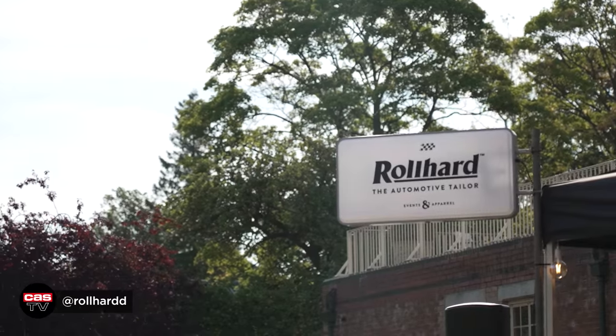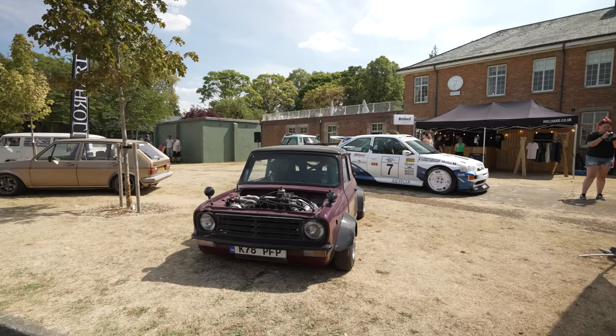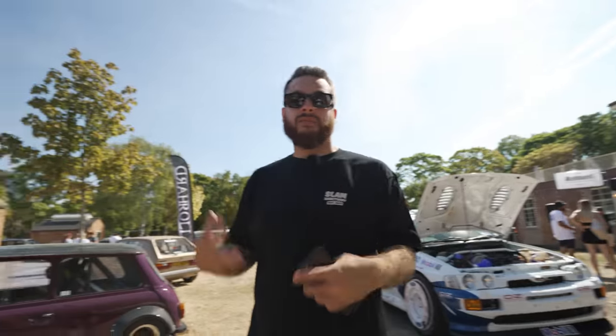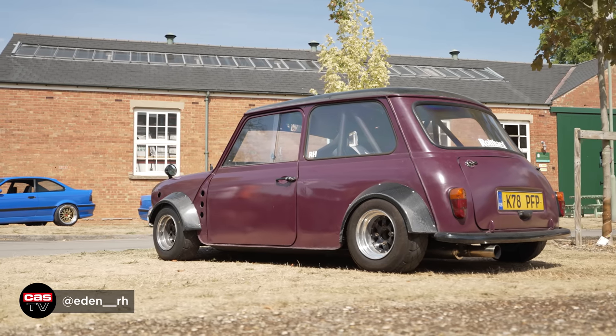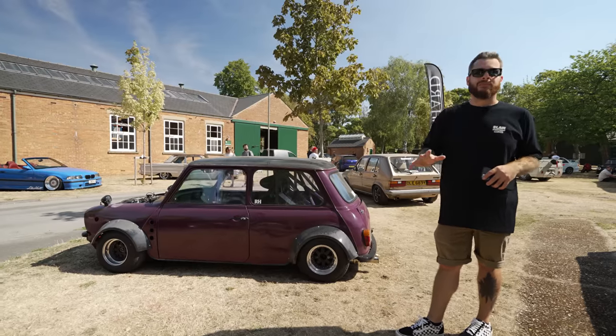I love the vibe that Rollhard have got going on here. This is their stand setup, and the cars on their stand display what Rollhard are all about — built, not bought. They get involved with people that build the cars themselves. Cool examples here, obviously including a Mini. The cars are all dusty as well, which is pretty cool — I think it shows that homegrown vibe to them.